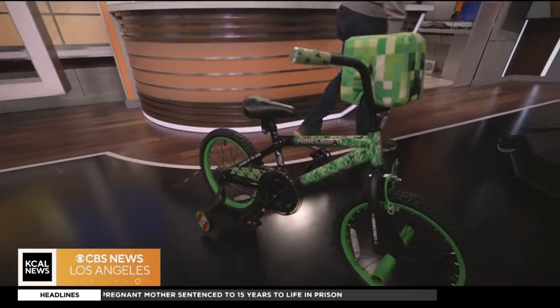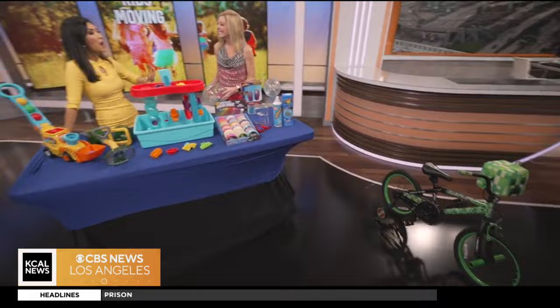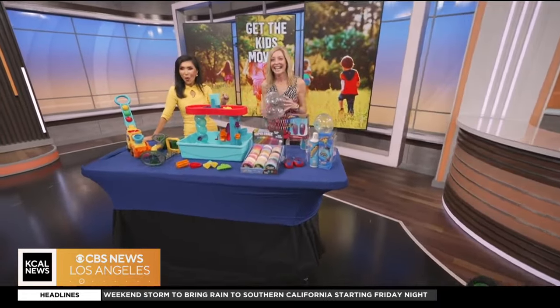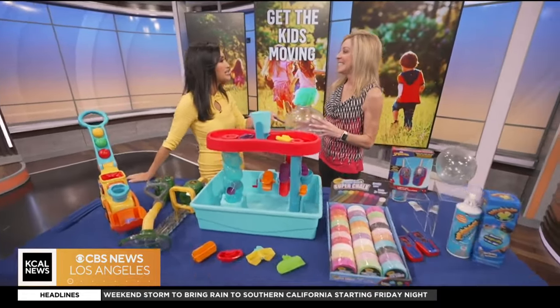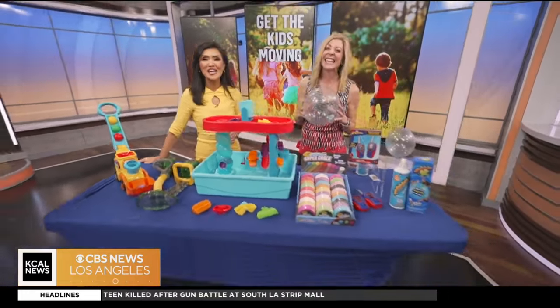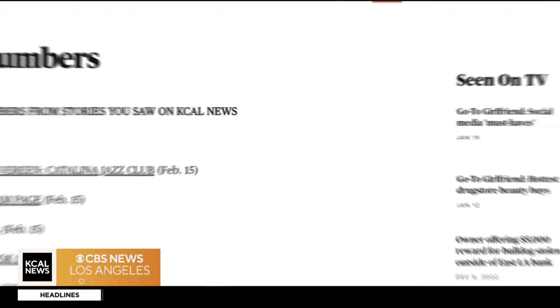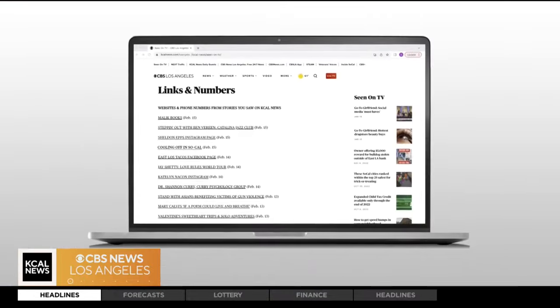These are amazing — such fun toys. I'm sure a lot of moms and dads out there are saying thank you for the ideas. Thank you so much, Deborah. You can find all the information on these toys by going to our website, kcalnews.com slash seen on TV.